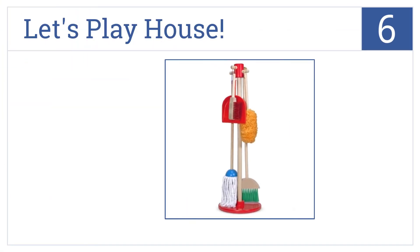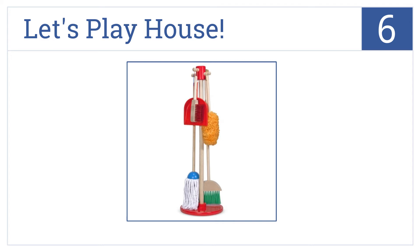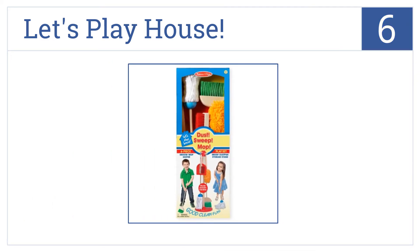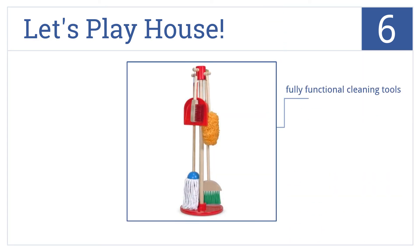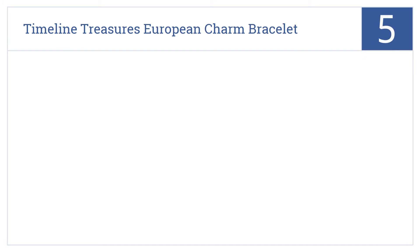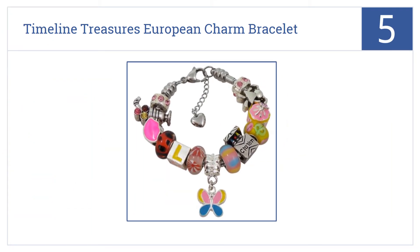Moving up our list to number six, the six-piece Melissa and Doug Let's Play House Dust, Sweep and Mop Set will have your young one helping out around the house and having a blast while she does it. It's a solid wooden construction that features fully functional cleaning tools and can help teach responsibility.